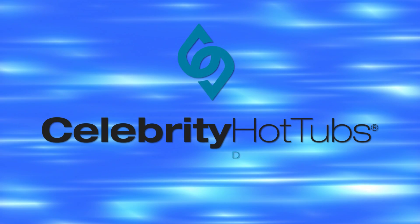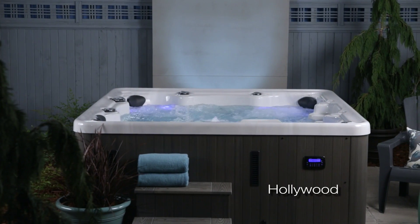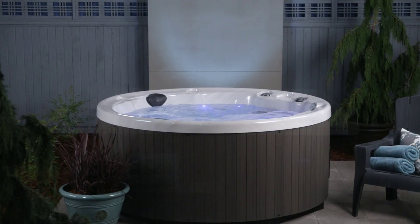Celebrity Hot Tubs are all about good, clean, American-made fun. And whether your fun involves relaxation or excitement, Celebrity Hot Tubs are the place to find it.